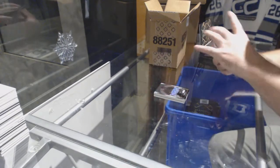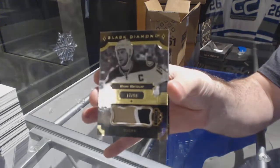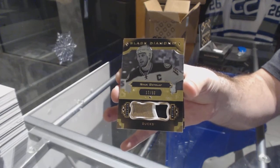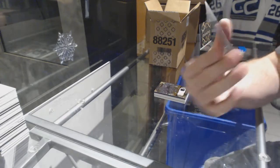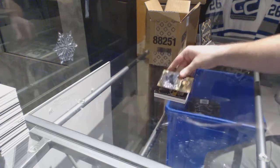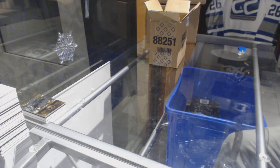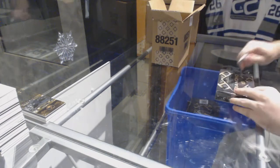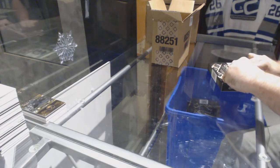For the Anaheim Ducks, number to 50, Ryan Getzlaf, base patch. And for the Buffalo Sabres, number to 99, Jack Eichel, Pure Black.